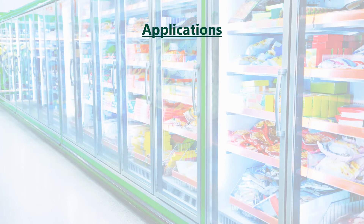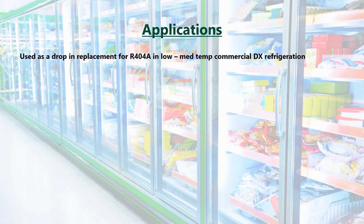Applications for R449A include low to medium temperature commercial direct expansion refrigeration, such as supermarkets, convenience stores, cold stores, display cases, as well as coolers, freezers and self-contained condensing units, and has been designed for new as well as existing equipment.